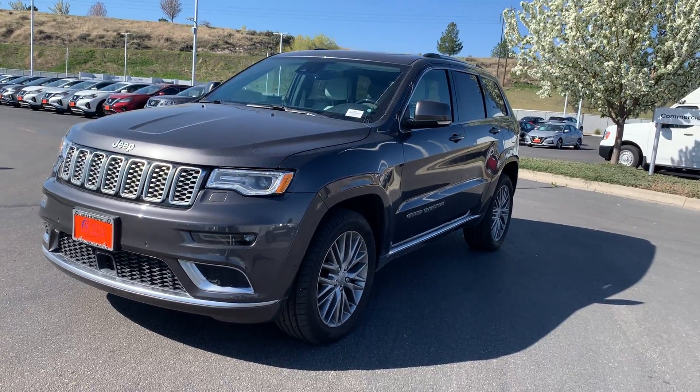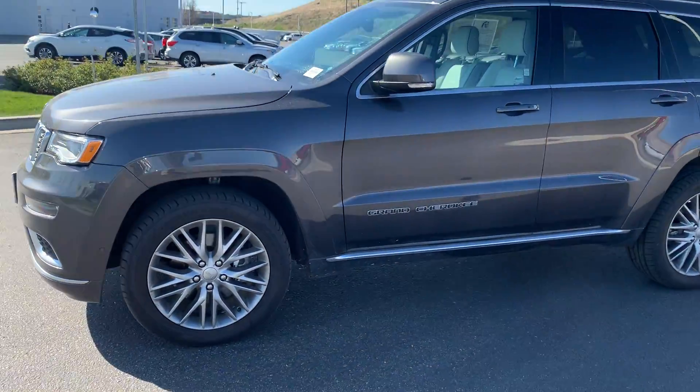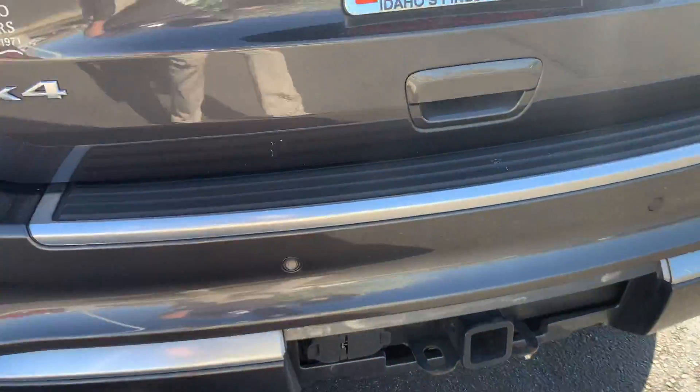Jim, it's Jeremiah from Bronco Motors Nissan in Nampa, Idaho. Got this Jeep here for you — making a quick video to do a walk around so you can see the condition. Back here we absolutely do have a tow package, and it is wired with a 4-pin and a 7-pin for your trailer brakes.